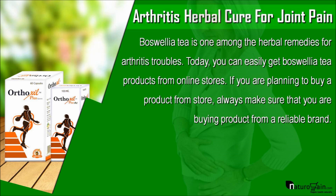Boswellia tea is one among the herbal remedies for arthritis troubles. Today, you can easily get Boswellia tea products from online stores. If you are planning to buy a product from a store, always make sure that you are buying from a reliable brand.